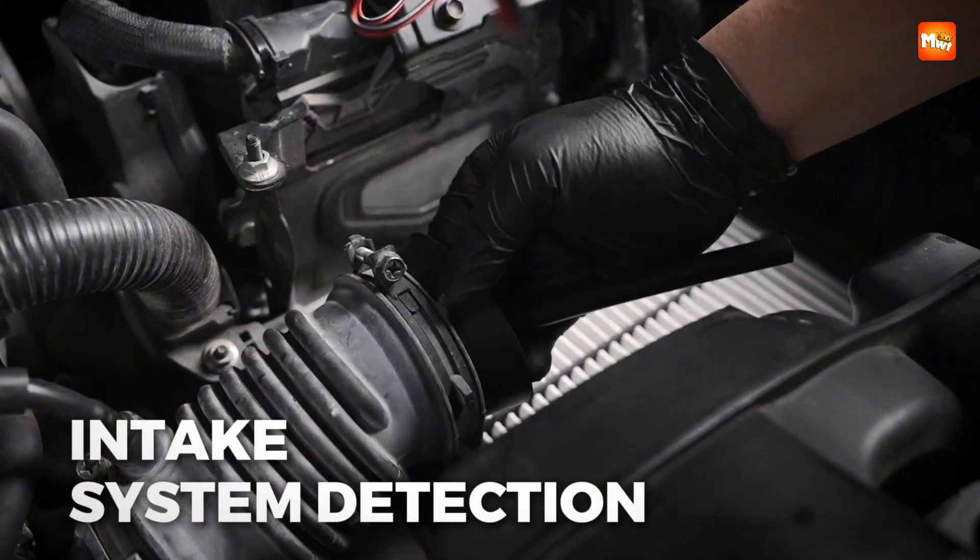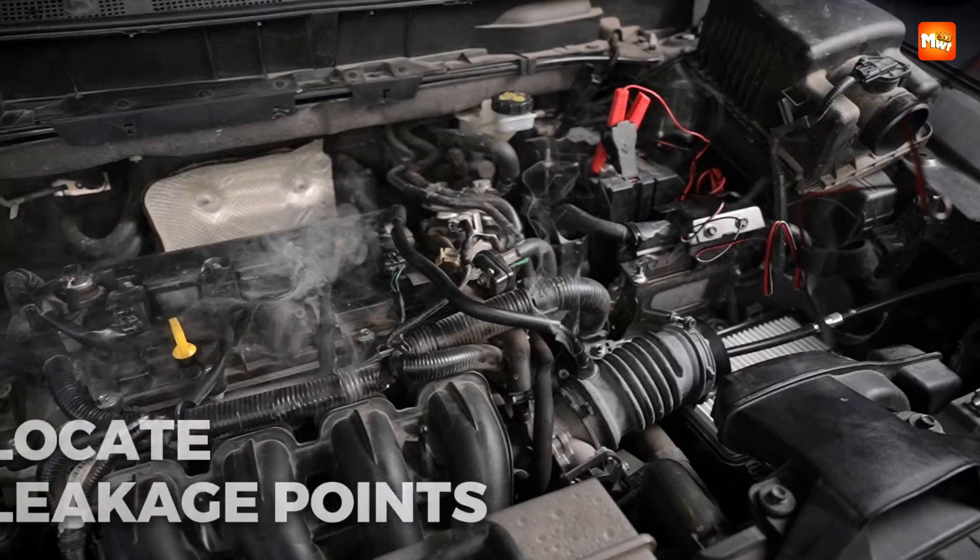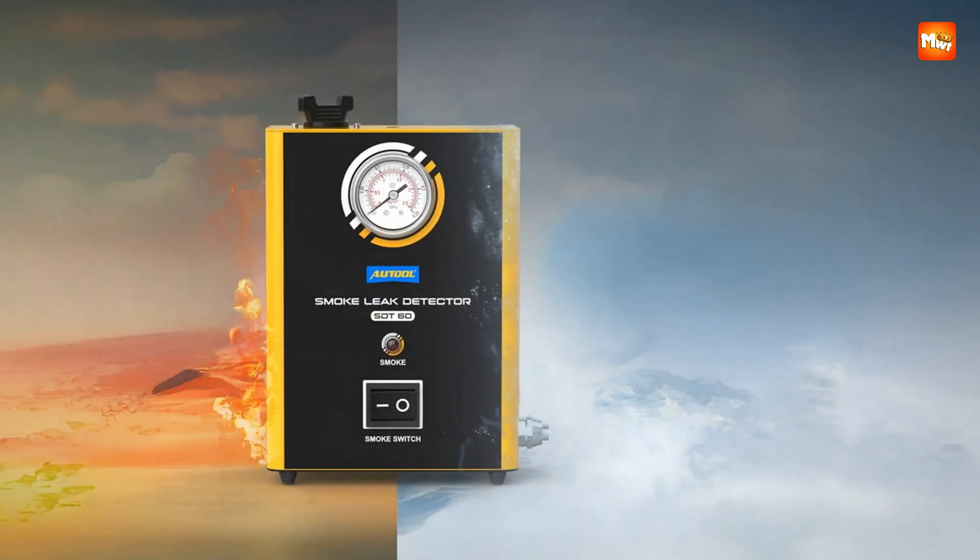Pros: Portability, Accuracy, Universality, Reliability. Cons: Price, Setup.